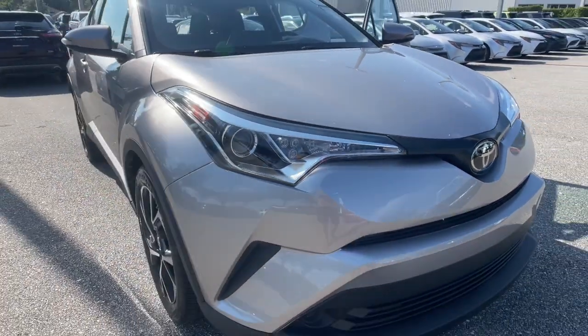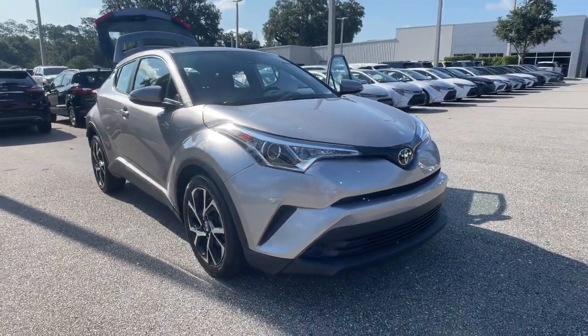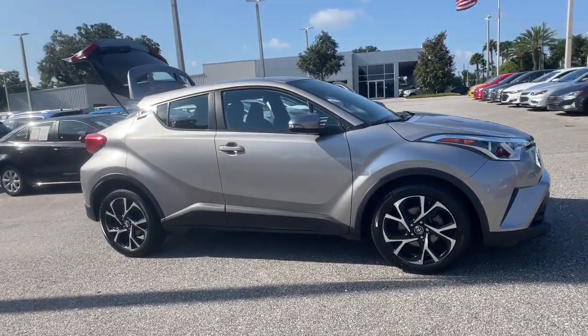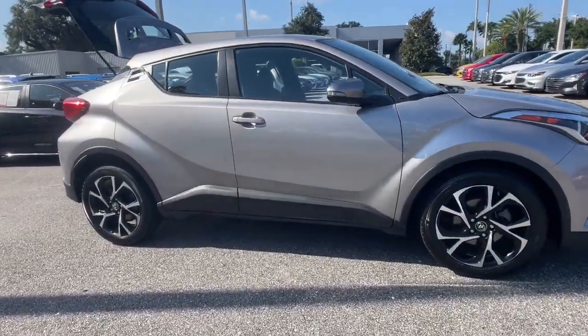Looking for your dream car? It could be the 2019 Toyota C-HR. With less than 50,000 miles on the odometer, this vehicle stands out from the rest.